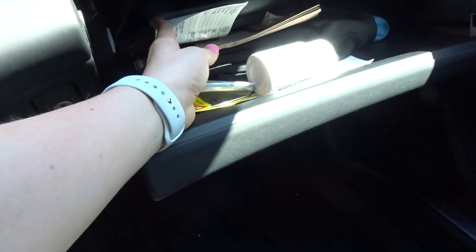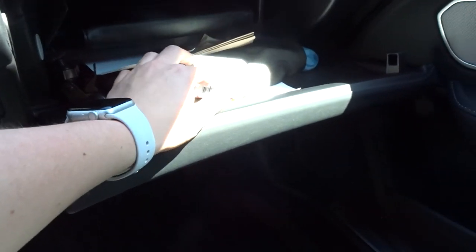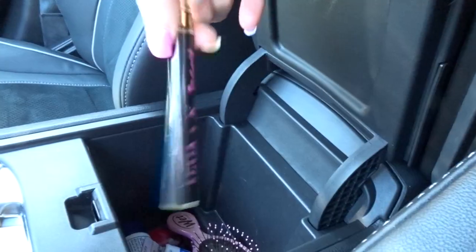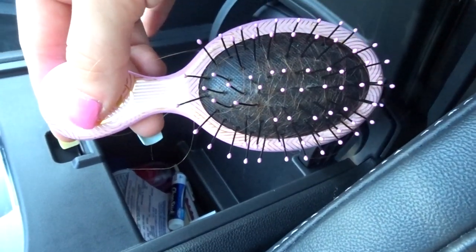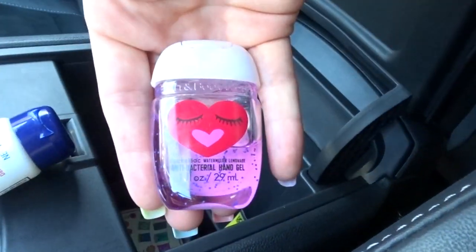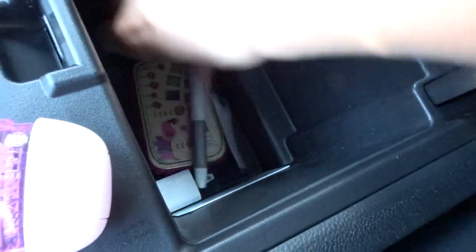In here I have more of my tree air fresheners, aspirin, gloves in case it gets cold, a lighter, my registration, napkins, deodorant, and my car tripod — literally just random stuff I use. Then in my center console I have gum, more sunglasses, some loose change, Viva La Juicy Noir perfume, and a little mini wet brush — isn't that so cute?